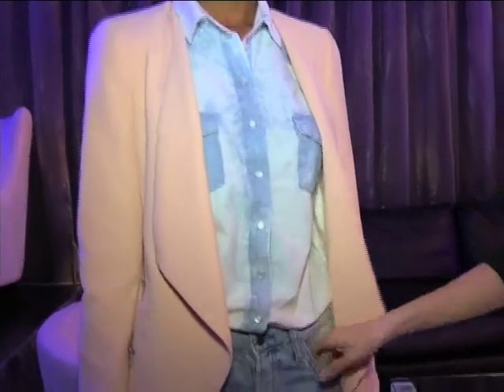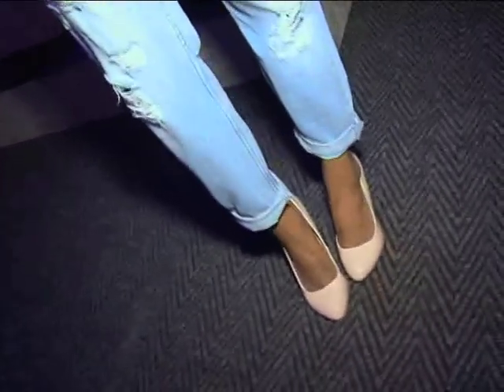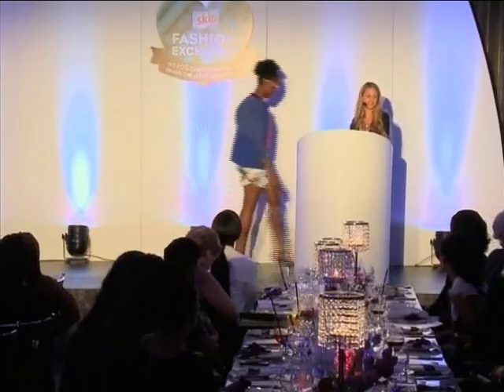Last but not least, denim on denim. We saw it last season and it's back, but this look is more bleached, more distressed — really quite grungy. It bridges the grunge we saw in winter with a more summery chic look. I've added a blush pink blazer to make it more office-appropriate. The best thing about denim is it's a blank canvas — you can style it up anywhere according to your mood.